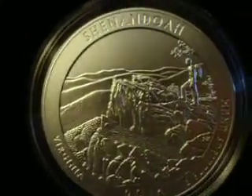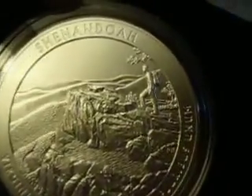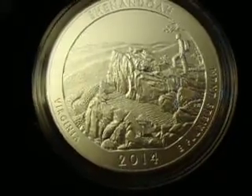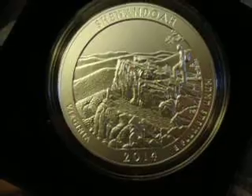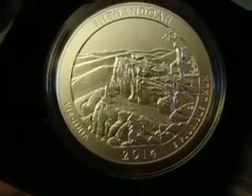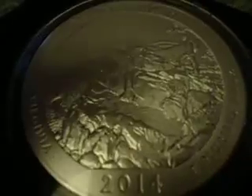This is pretty nice — there's a guy standing up here, looks like he's looking down at the valley. It's pretty nice, not my favorite, but all in all it is a nice one.